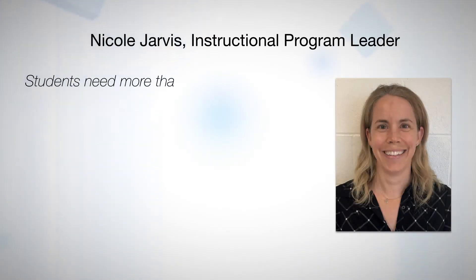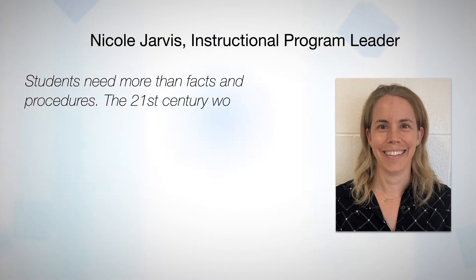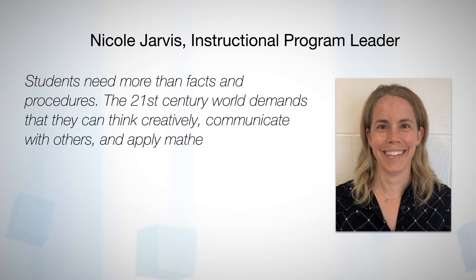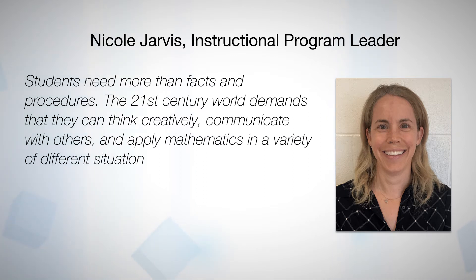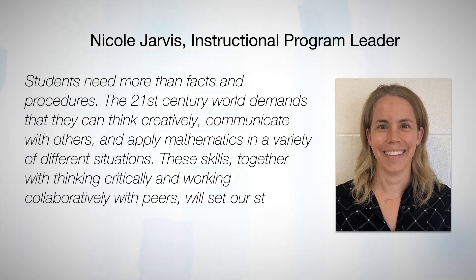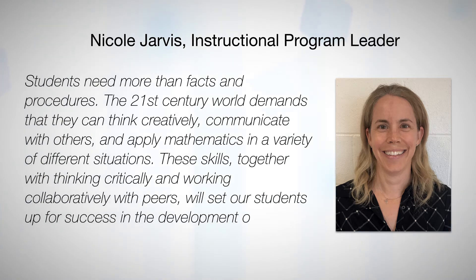Students need more than facts and procedures. The 21st century world demands that they can think creatively, communicate with others, and apply mathematics in a variety of different situations. These skills, together with thinking critically and working collaboratively with peers, will set our students up for success in the development of their mathematical thinking.